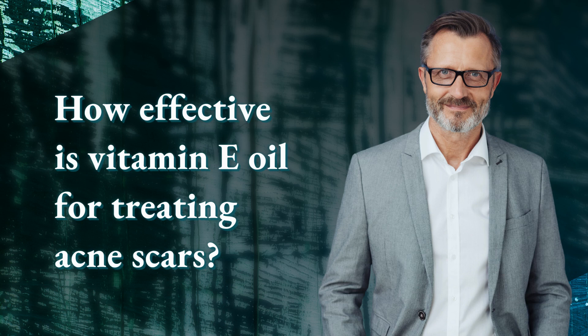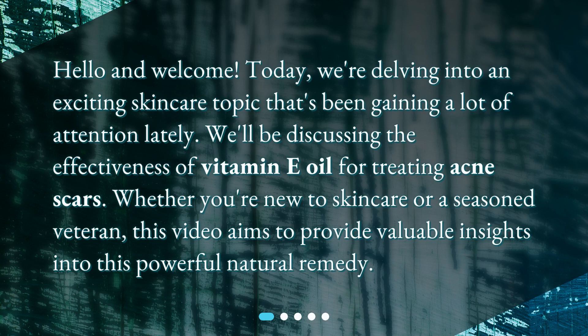How effective is vitamin E oil for treating acne scars? Hello and welcome. Today we're delving into an exciting skincare topic that's been gaining a lot of attention lately. We'll be discussing the effectiveness of vitamin E oil for treating acne scars. Whether you're new to skincare or a seasoned veteran, this video aims to provide valuable insights into this powerful natural remedy.